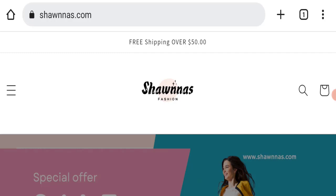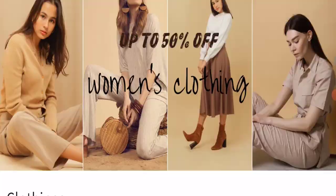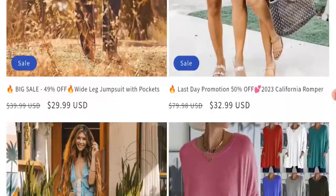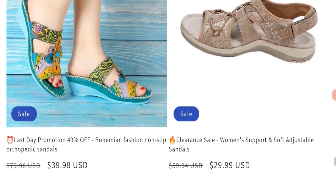First of all, we will find out about the website type and the products they are offering customers. This is an e-commerce site, and as you can see here, they are offering many types of pants, dresses, innerwear, shoes, and many more types of products.